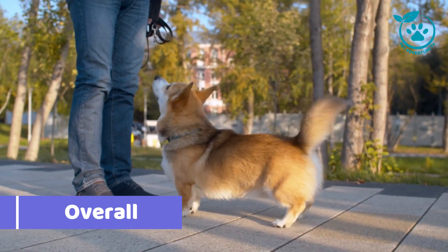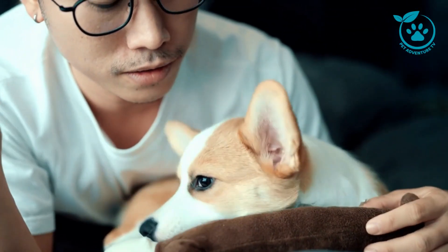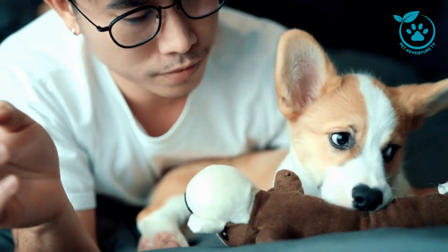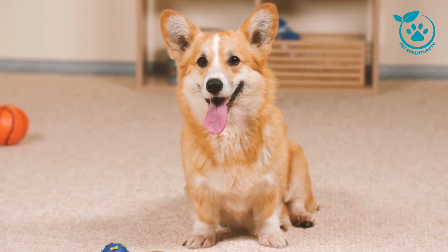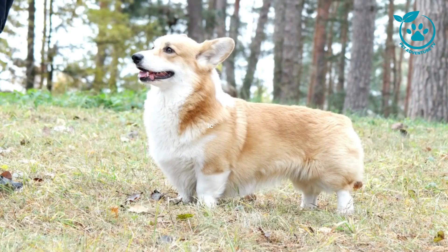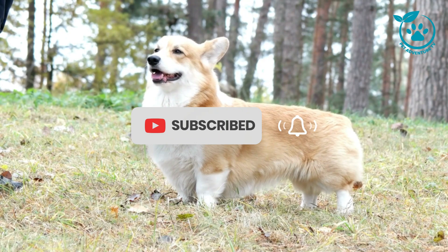Overall, the Corgi Boxer is a unique and wonderful breed of dog. It's playful, affectionate, and intelligent. If you're looking for a new furry friend, the Corgi Boxer is a great option to consider. And don't forget to subscribe to our channel for more pet adventures.